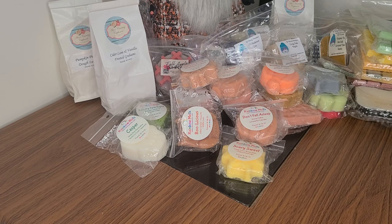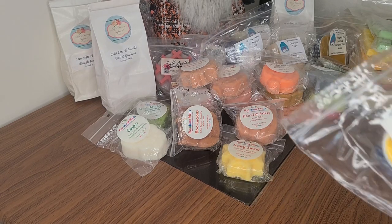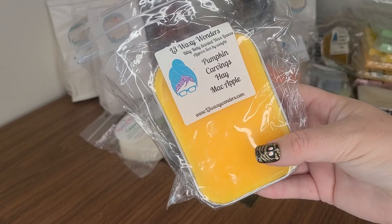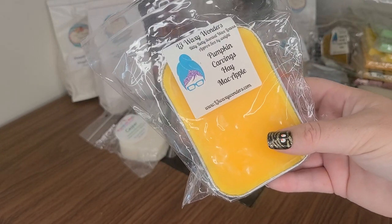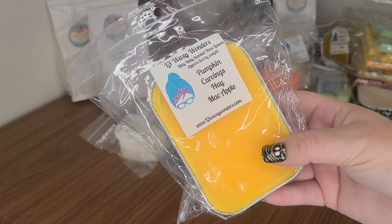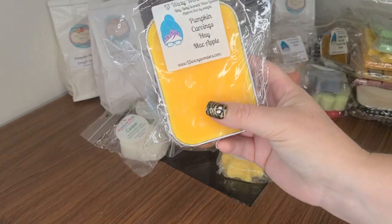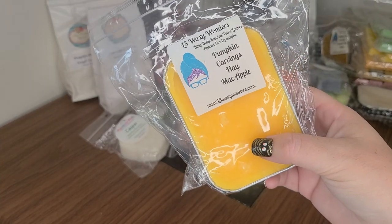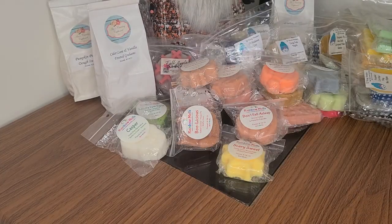If I don't melt it this year, then I'll probably just put it in somebody's gift box that I send them. Pumpkin Carvings Hay Mac Apple — this is my friend Dani's blend that she made last year. It was part of a contest — I think it's actually called Rolling in the Hay. It's a really bright, fruity scent. The pumpkin in here is not spicy — it's fleshy pumpkin. It's one of the best realistic pumpkin scents — that one's so good.